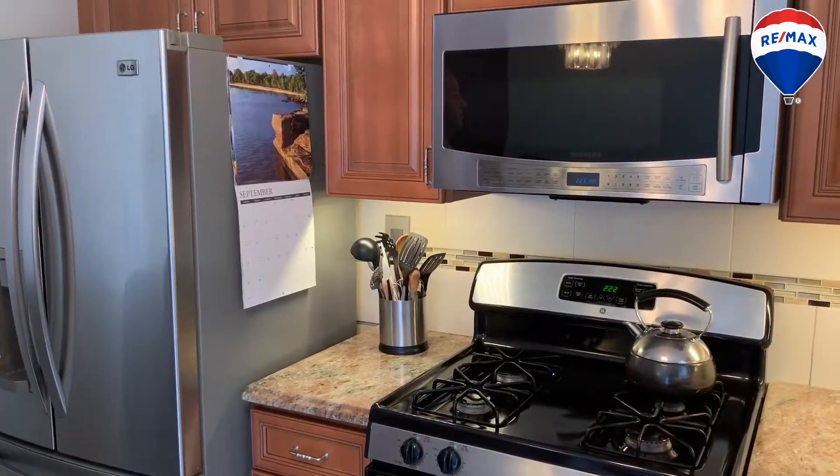If you're looking for an updated condo in Staten Island, I have a place for you. This is Mitch Cohen, the real estate boss. I'm here at my new listing at 48A Bradley Court. This condo has it all — an updated interior and a great deck. If you want to see this home, give me a call.